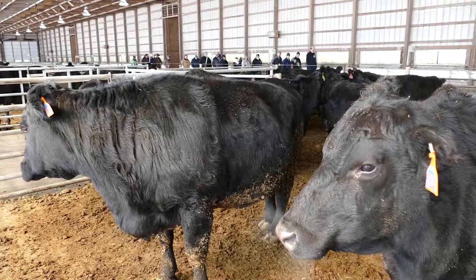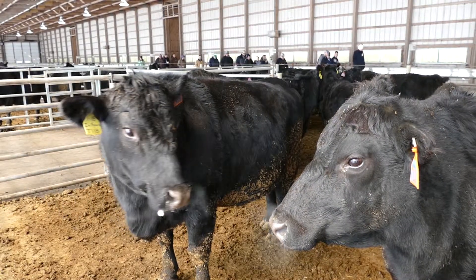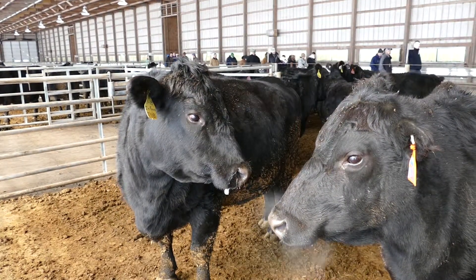We would like to graze as many days as we can, but if we can't graze, we have to feed them something — and what's the least cost approach? The least cost only works if the cows meet acceptable performance standards.